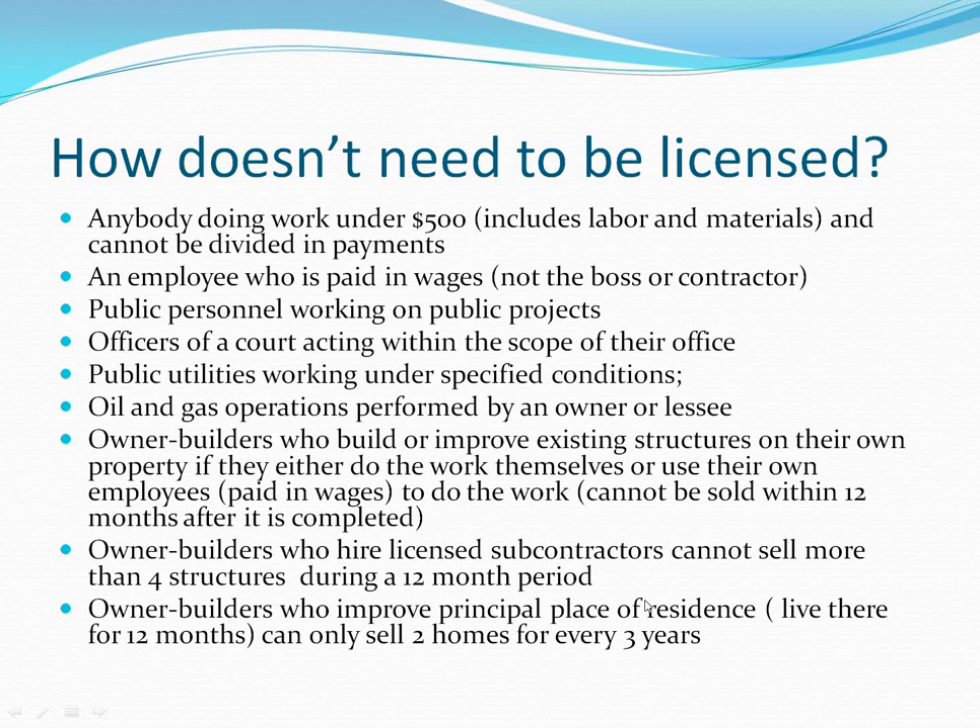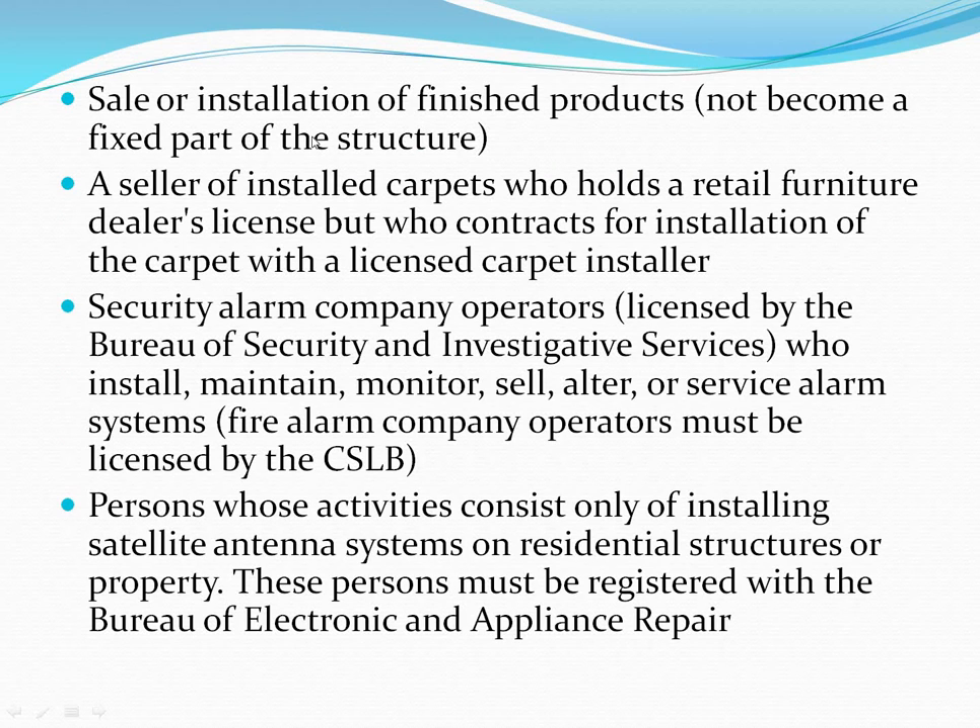The third category is homeowner builders who improve their principal place of residence — where they actually live. You must live there for at least 12 months for it to be considered your principal place of residence. Under this category, you can only sell two homes that you've either built or improved every three years. The key difference from the prior category is that you live in this one.